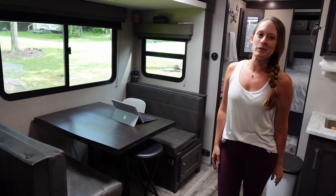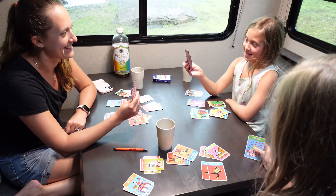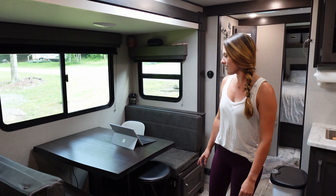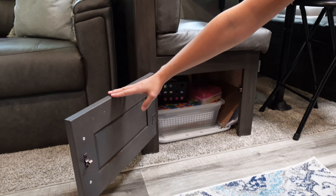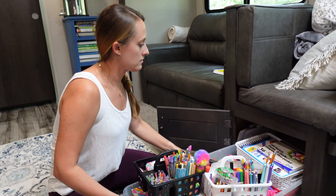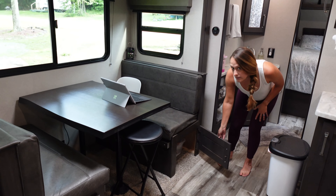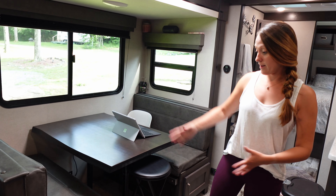This is the dining area where we eat the majority of our meals. We love eating outside when we can, but on rainy days we can fit four people comfortably in the dinette. We picked up a little stool from Walmart for that fifth person, which is usually one of the kids — they kind of fight over it. These seats are great — they have storage underneath. We have all of our art supplies under one and kids' toys — really arts and crafts — under the other.